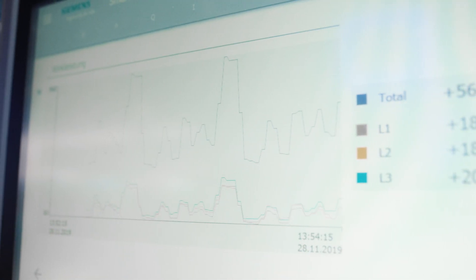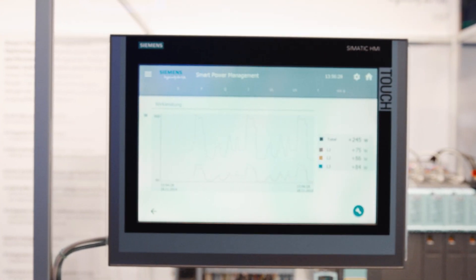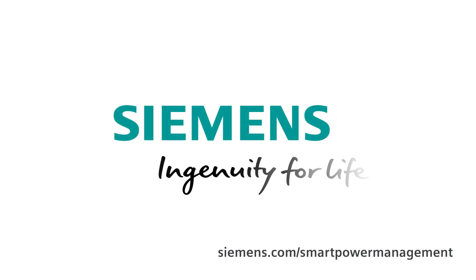This is why we call it smart power management. Siemens Smart Power Management allows for safe machine operation even in the case of unstable grids, and represents a cost-efficient, energy-saving, and environmentally friendly alternative to previous solutions. Siemens — ingenuity for life.